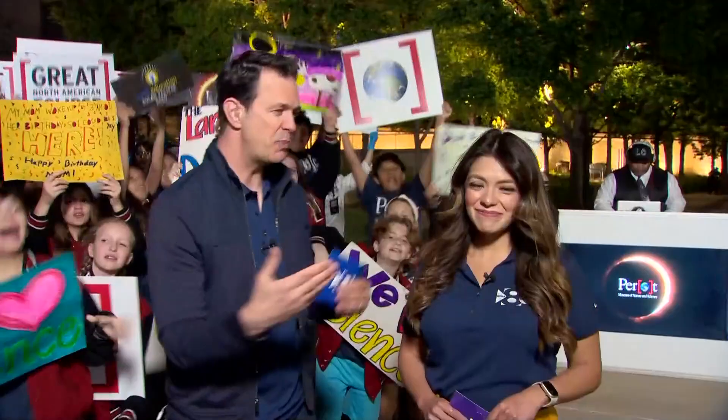Good morning, everybody. Marcus Tuck in Mario Ruiz here at the Perot Museum in the shadow of downtown Dallas as we are counting down to today's total eclipse — or we will be in the shadow of the moon — as you spend quite a bit of time here today getting folks ready for this big event.